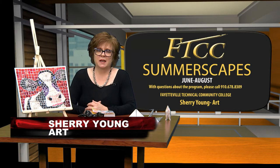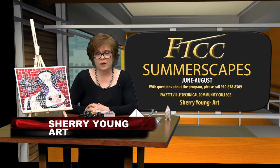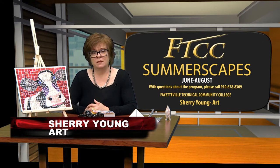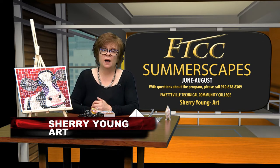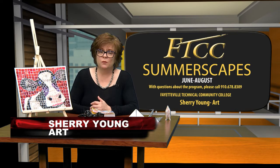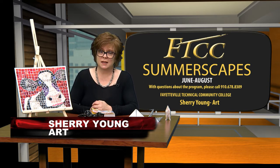FTCC Summerscapes supports students ages 8 to 18 by providing programs that empower them to excel in the arts. Our staff and resources help to build higher self-esteem and self-worth through a variety of learning opportunities to inspire, motivate, and encourage success.